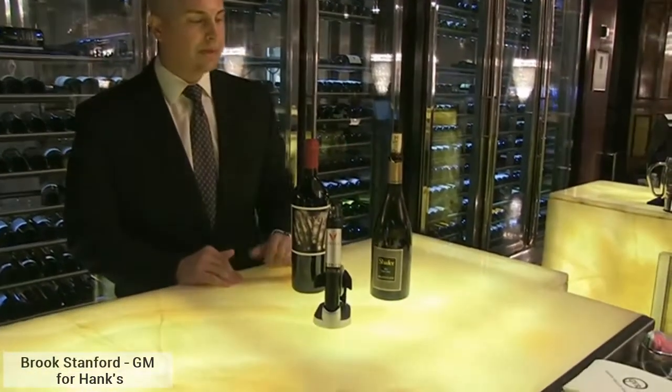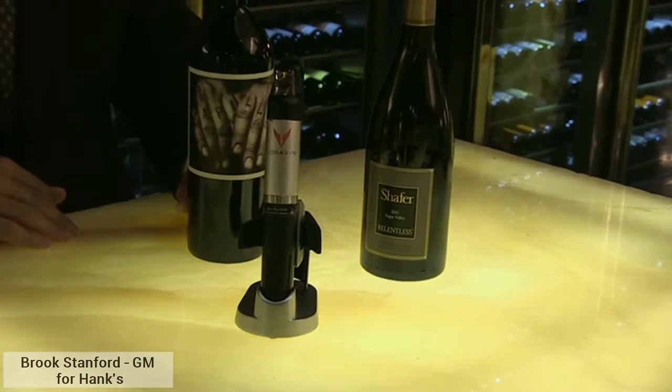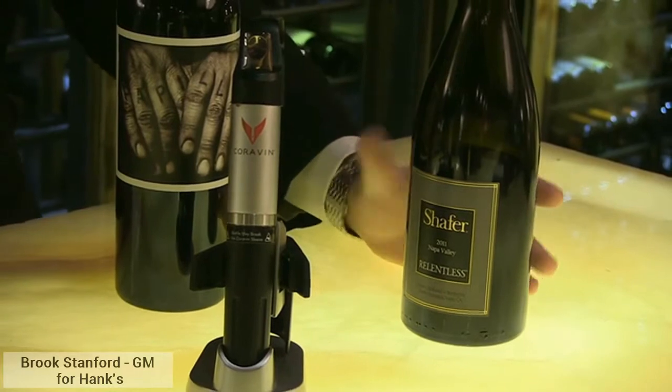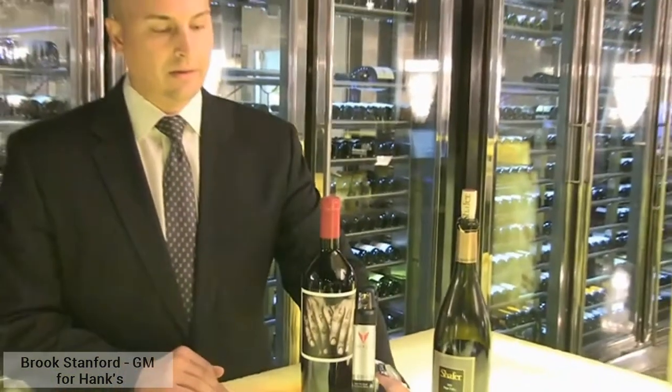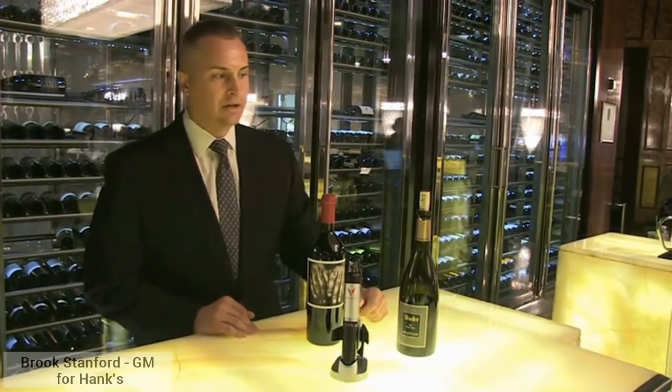The Ornate with Papillon, for example, would be around $250 to $300. The Schaefer Relentless we're able to offer for $48 a glass. By opening it traditionally, it's only going to last about four days.